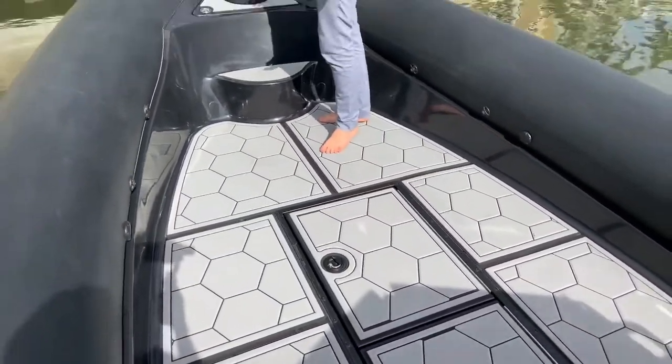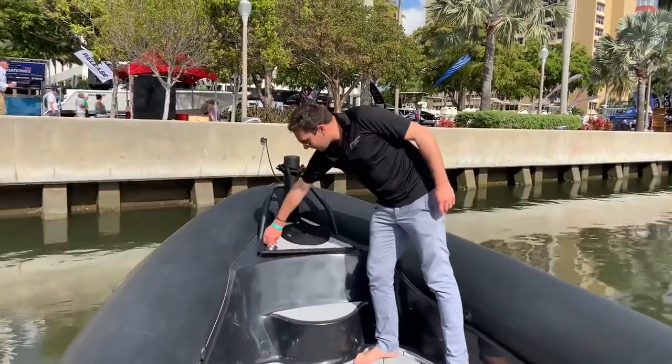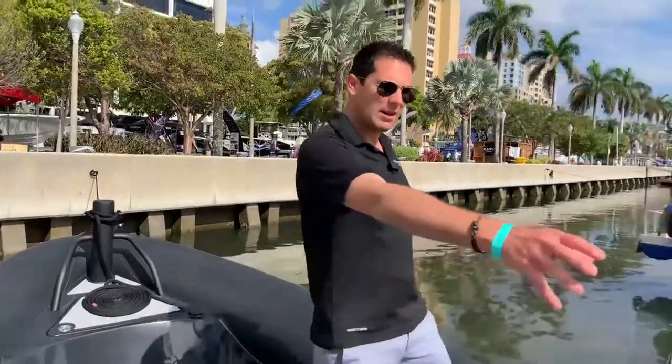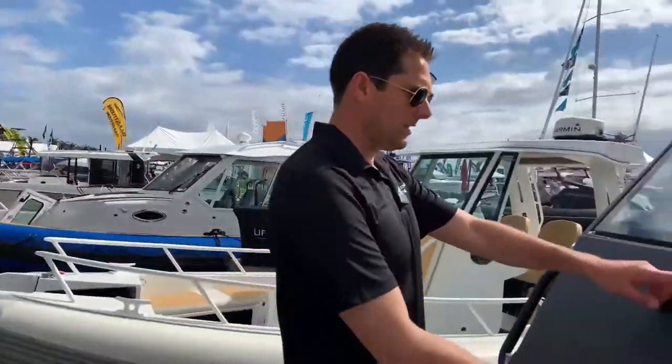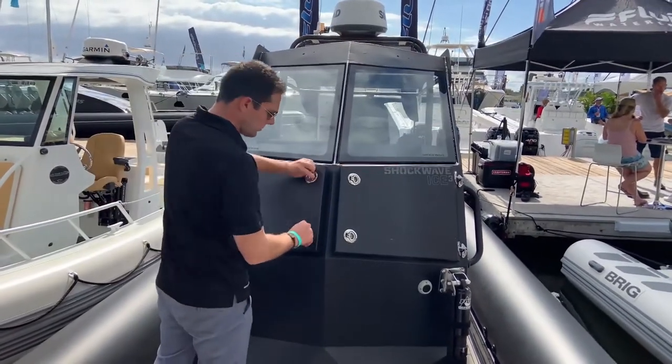There is lots of room for storage. I really like the synthetic teak, which is very light and very comfortable. There is also a little storage in front. Have a look at how aggressive this boat looks. You have easy access to all your electronics, so it's very easy to maintain.